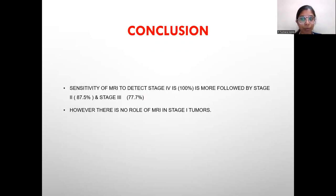Conclusion: Sensitivity of MRI to detect stage 4 is 100%, followed by stage 2 at 87.5% and stage 3 at 77.7%. However, there is no role of MRI in stage 1 tumors in the present study.